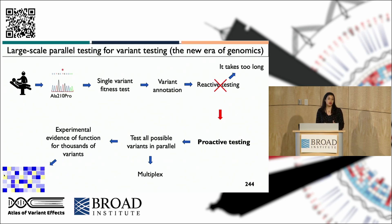We actually want to promote a new paradigm where we do proactive testing, where we test all possible variants of a gene in parallel, in a multiplex way, even before that variant is found in patients.